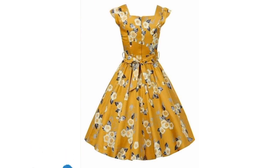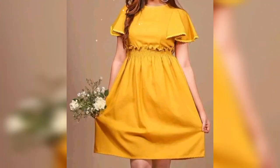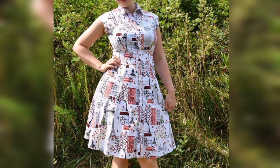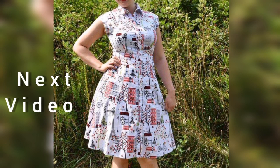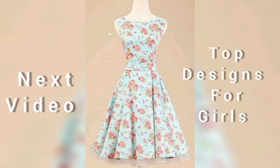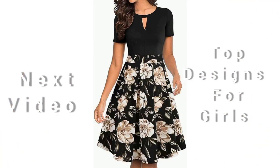I hope this video is helpful to you. There are a lot of printed and plain dress design ideas on my YouTube channel — watch those videos. I will add the links in the description box below. My next video is beautiful stylish and latest top designs for girls, so stay tuned with the channel.